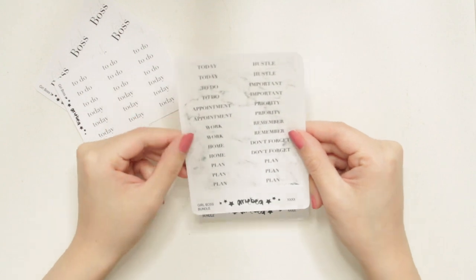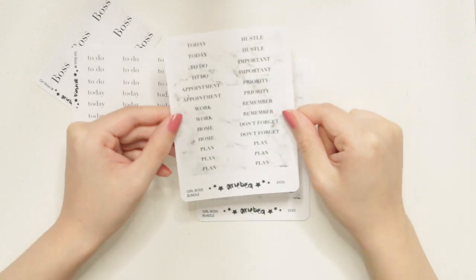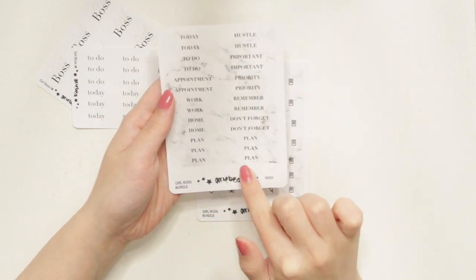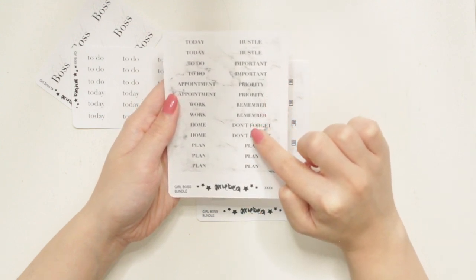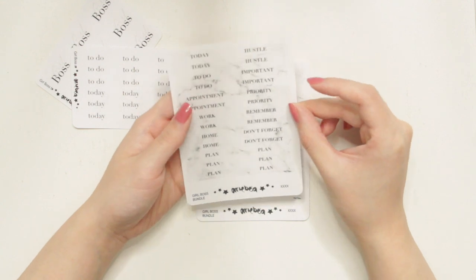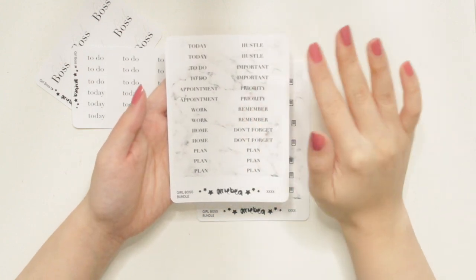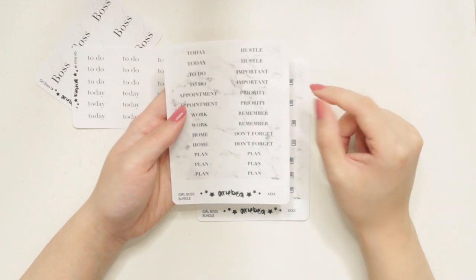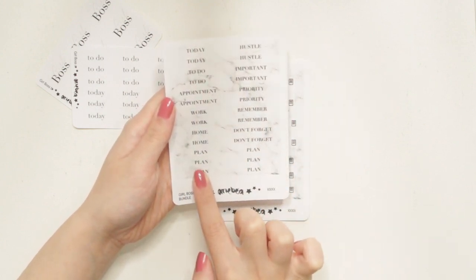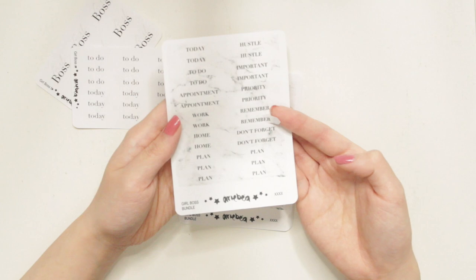The first sheet in the Girl Boss bundle is a bunch of headers. I really like these because they have a marble background. They're super functional — you have today's, to-do's, appointments, work, home, planning stickers, hustle, important, priority, remembers, and don't forget stickers. I like using these as layering pieces as well as headers. They're all EC compatible, but still perfectly fine to use in whatever format you're using. The stickers on the side are regular rectangles, and then there are arrow-shaped ones that are also EC compatible.